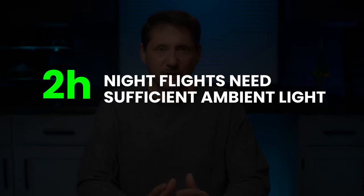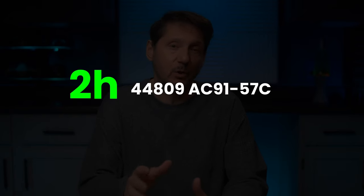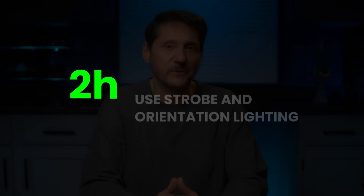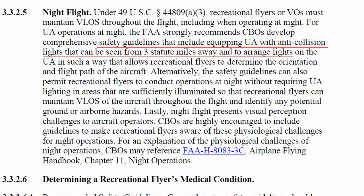H: for night flights, this CBO states that the ambient light must be adequate for the pilot in command, the person manipulating the controls, or the visual observer to see the aircraft without visual aids. This means, in all practicality, that you can't fly in complete darkness according to this CBO. Now I'm going to add another interpretation here, which actually comes from the 44.809 rule set itself and is detailed in advisory circular 91-57C. It states that in the darkness, anti-collision strobe lights and other lighting indicating orientation and flight path need to be attached to the UAS. So if you want to fly in the darkness, and since the CBO doesn't specifically address this, I think it's fair to follow the guidance of 91-57C and you should be just fine.